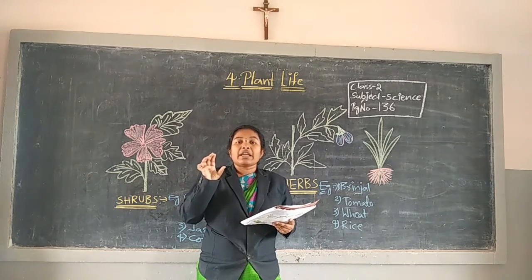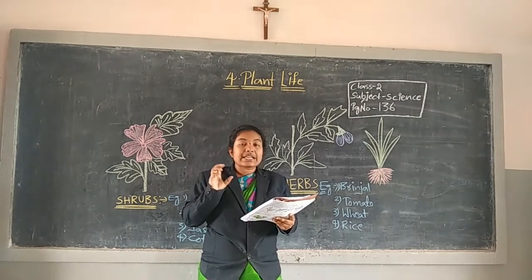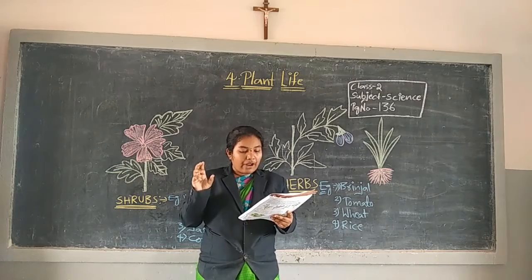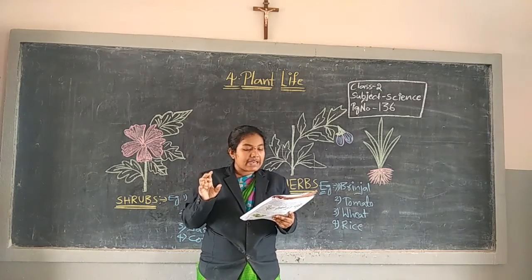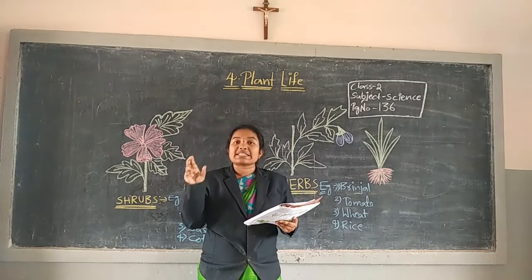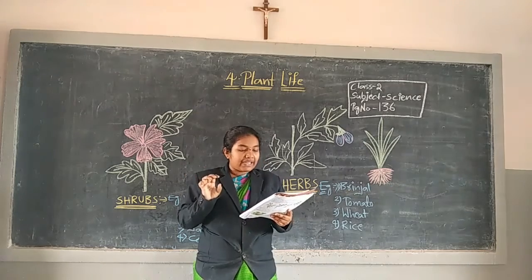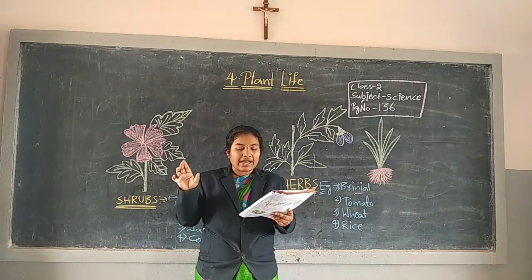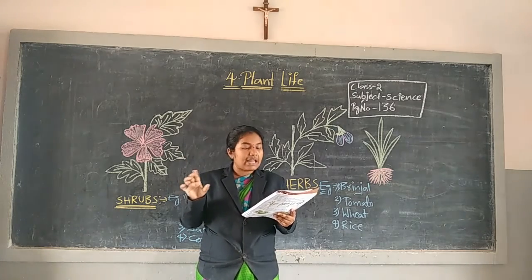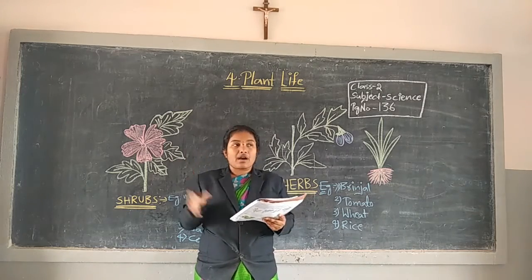Herbs have a soft and green stem. Seasonal vegetable and flower plants are herbs. These plants live only for a season. Wheat, rice, spinach, tomato, ginger, sunflower, and many such plants are called herbs.